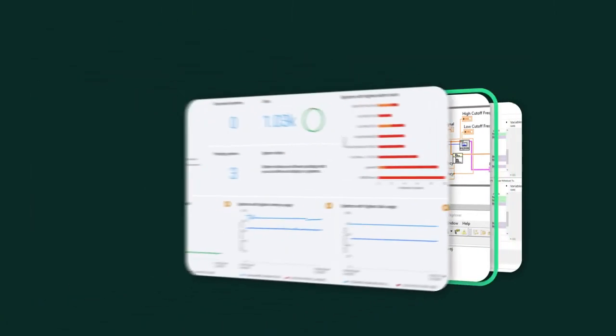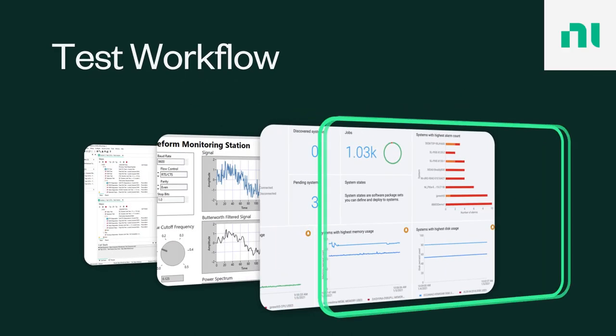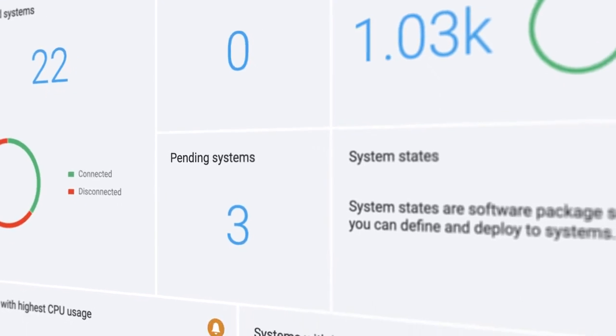Let's start by talking about Test Workflow — the bundle of NI software we introduced earlier this year that's going to give you access to all the tools you need for validation all the way through to production test. Think of it like Microsoft Office 365, but for test engineers.